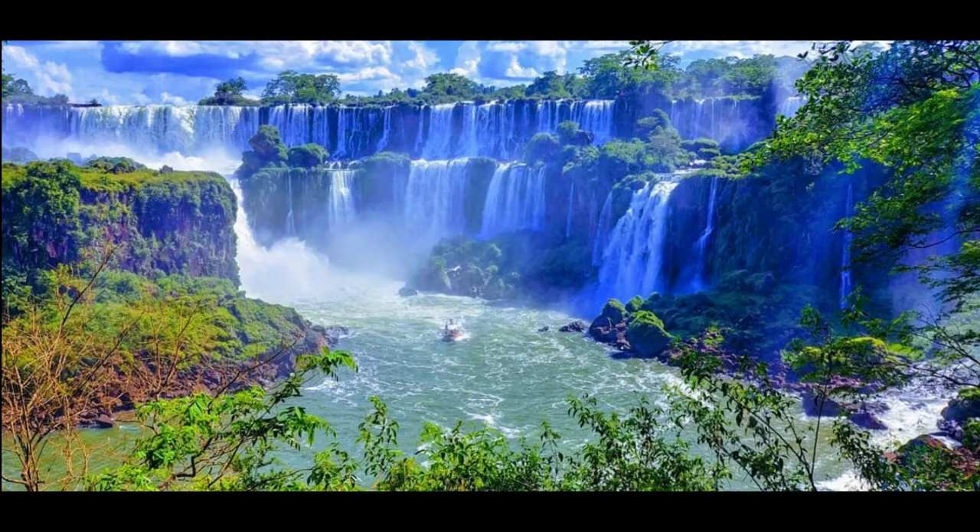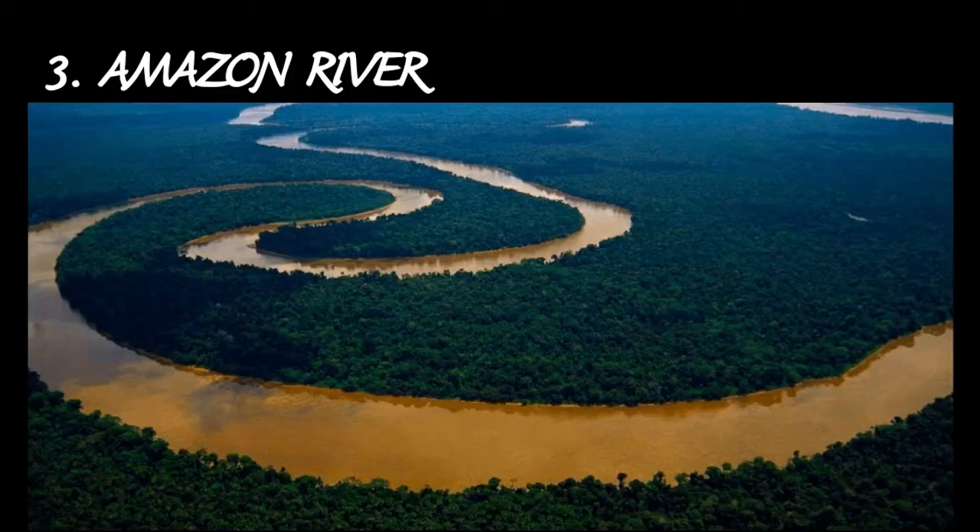On the Brazilian side, there is a long walkway along the canyon with an extension to the lower base of the Devil's Throat.